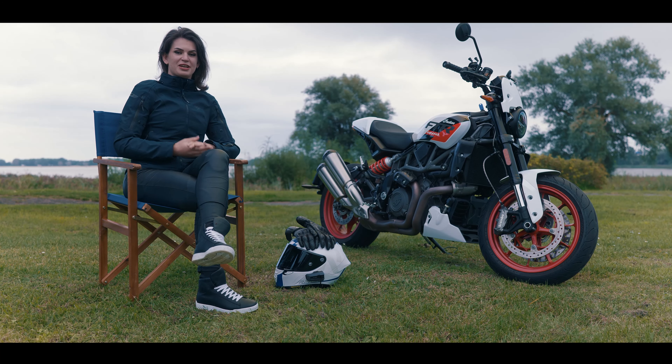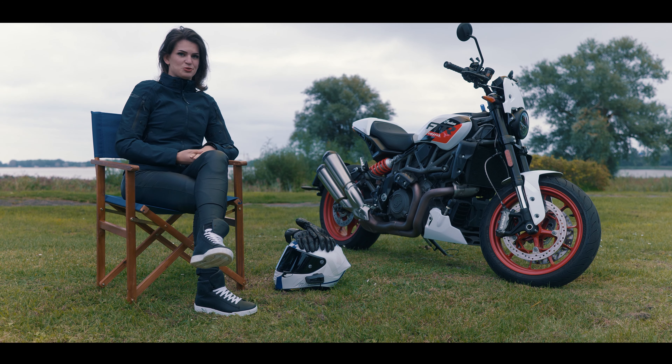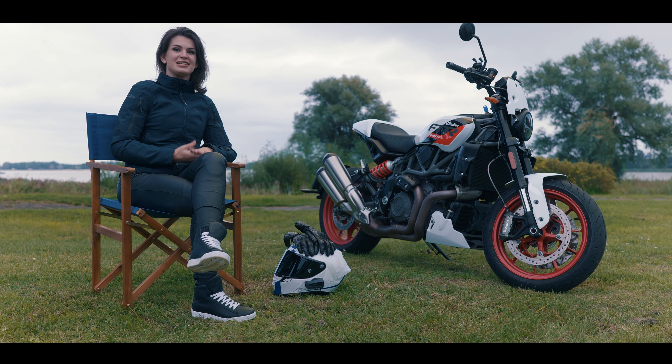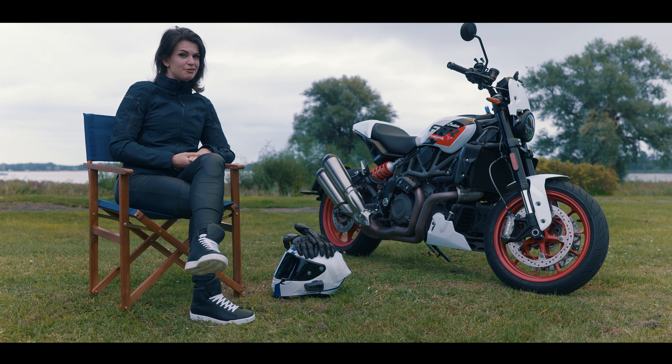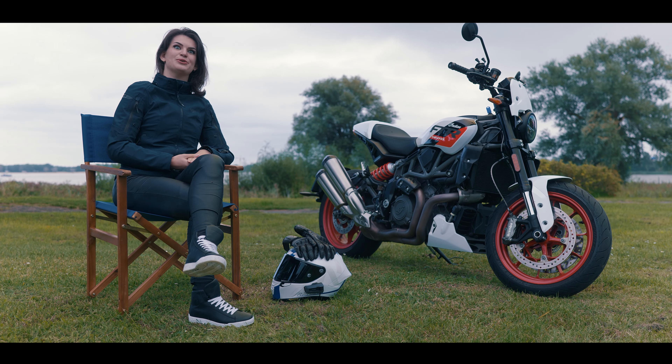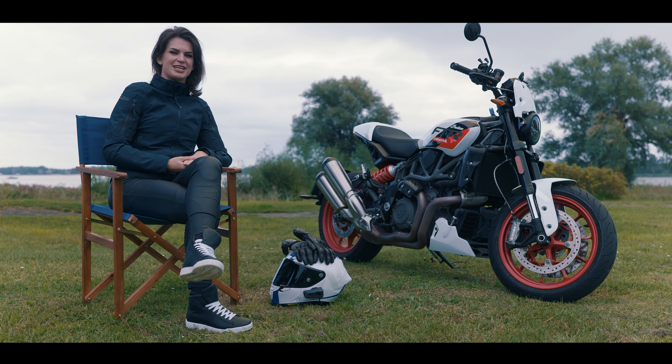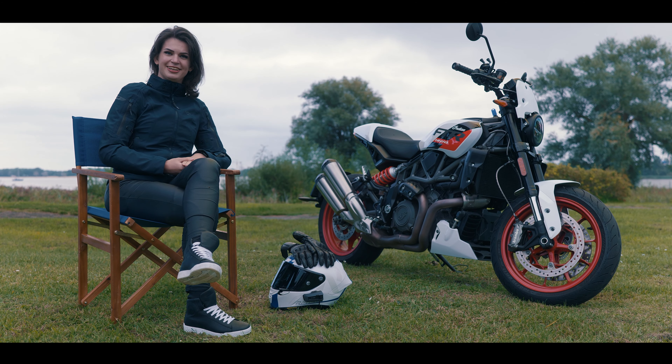These were the five modifications I would add to this FTR Sport if it were mine. I've also made a video about the five things I love about this motorcycle and a video about the five things I do not love about it, so you can go check those out — and if you don't, well, have a great day.